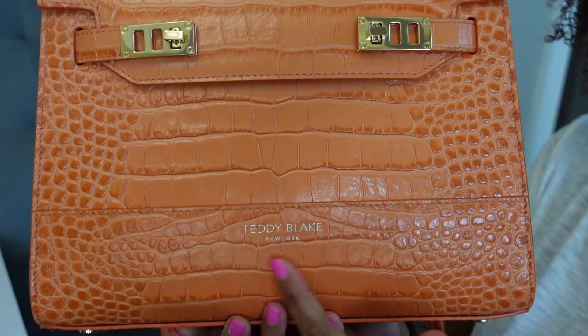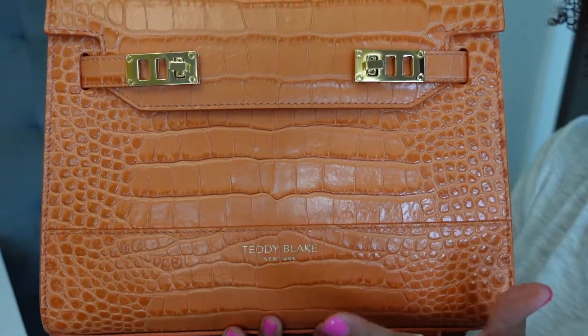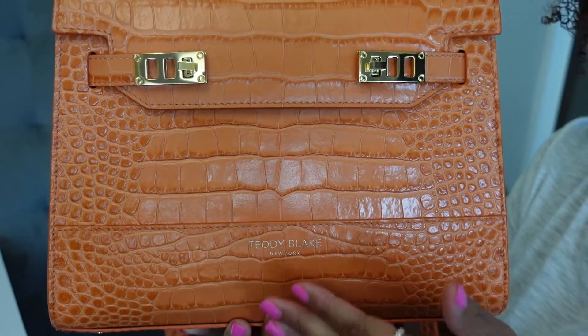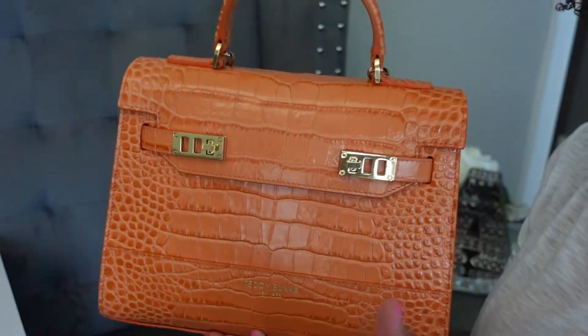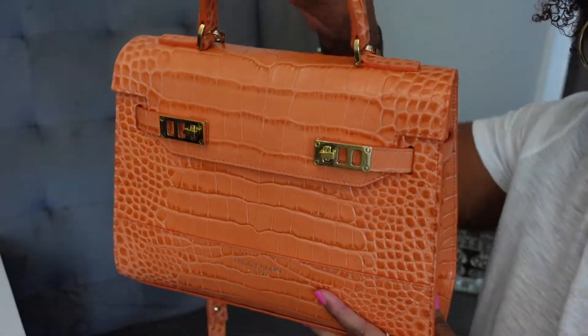Right here you can see the Teddy Blake branding. However, it is not large branding at all, and because of the color of the bag, I feel like it kind of fades into the bag, which I love. I think that looks better on this type of bag — to not have big branding all over it.